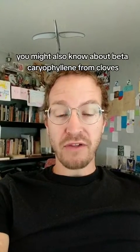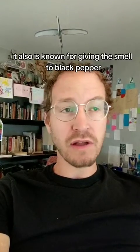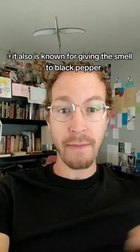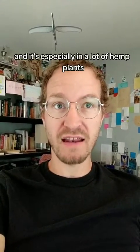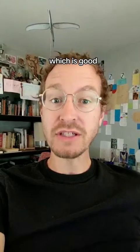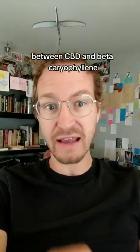You might also know about beta-caryophyllene from cloves, rosemary, hops, oregano, and green leafy vegetables. It is also known for giving the smell to black pepper. Beta-caryophyllene tends to be one of the most commonly found terpenes in cannabis plants, and it's especially prevalent in a lot of hemp plants, which is good because there is an entourage effect that seems to happen between CBD and beta-caryophyllene.